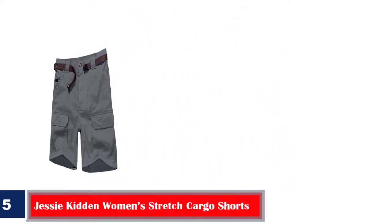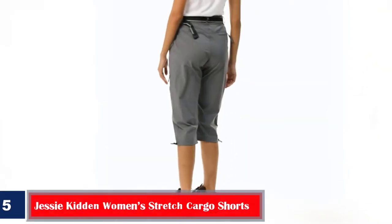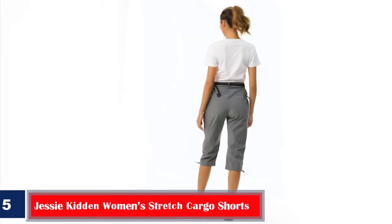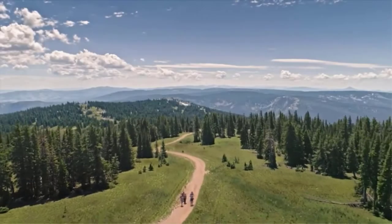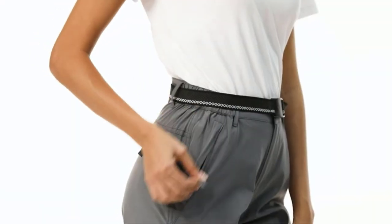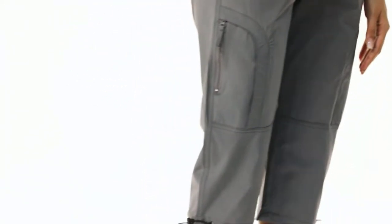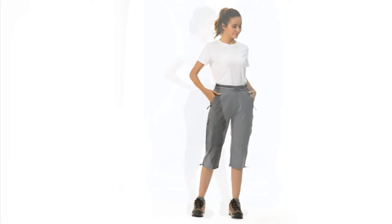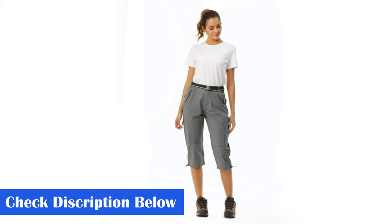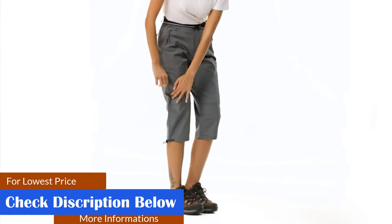Number five, best scratch-resistant: Jesse Kitten Women's Stretch Cargo Shorts. If you are looking for durable, scratch-resistant shorts suitable for hiking, trekking, travel, and riding, these shorts have got you covered. Made using 96% nylon and 4% spandex, they have a high-density fabric that protects you from scratches and tears. This women's durable seven-inch inseam cargo shorts features two side pockets, two slant pockets, and two back pockets with hook and loop for convenience. They feature breathable mesh fabric to wick away moisture and come with UPF 50+ protection. The fabric is lightweight, water-repellent, and wrinkle-free. Available in sizes 4 to 16 and in colors like gray, black, and khaki.